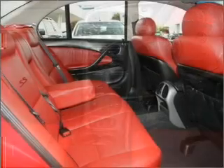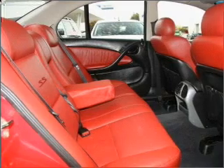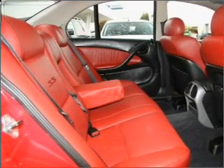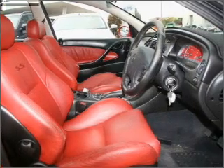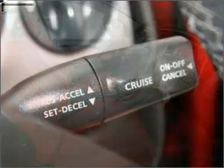Central locking, an alarm system, a CD player, ventilated disc brakes, an adjustable tilt steering wheel. The anti-lock braking system will help deliver you safely to your destination.